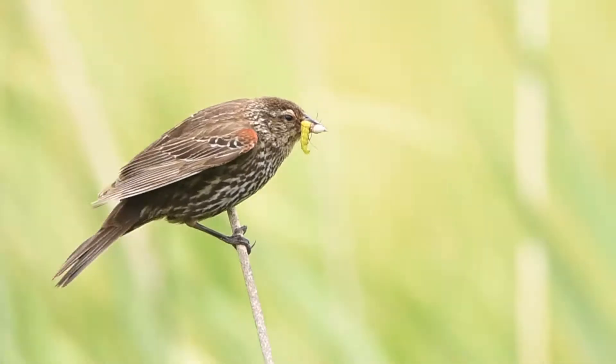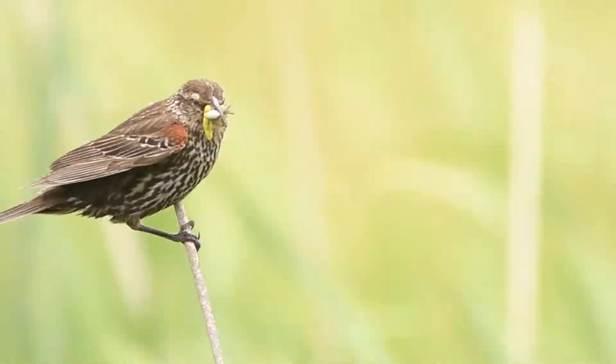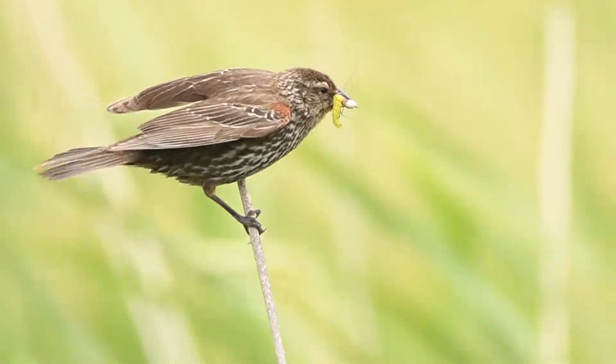The Red-winged Blackbird is common throughout marshes in the Yampa Valley and may be best known for its loud vocalizations. The Red-winged Blackbird, just like it sounds, is a medium-sized blackbird with red and yellow shoulder patches.